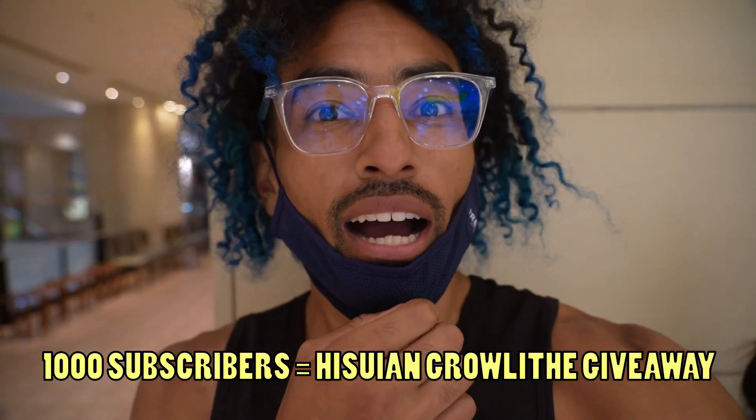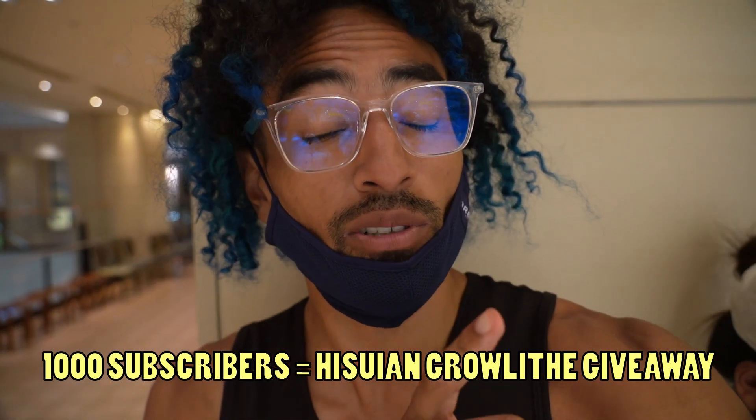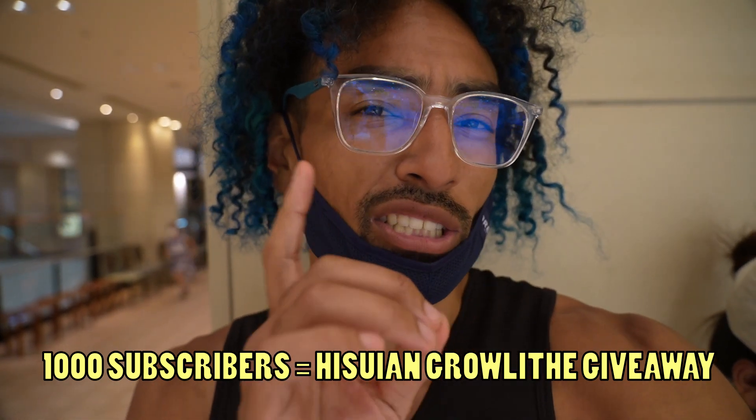We're going to get into this tour. Hopefully you guys like these type of videos. We're almost at a thousand subscribers, so once we get to a thousand subscribers, we're giving away the Hisuian Growlithe. I need to give it to one of you guys, so once you guys get us to a thousand subscribers, the giveaway commences.